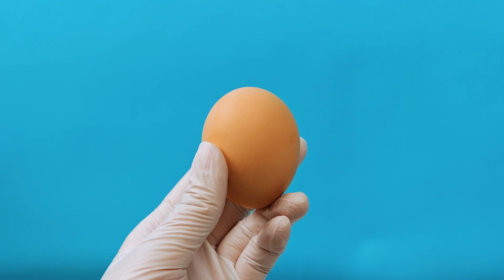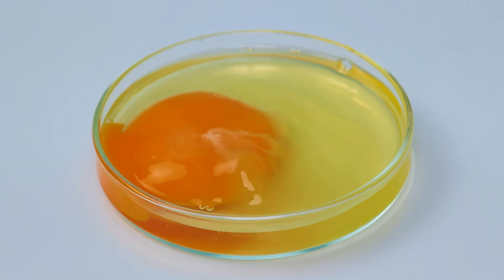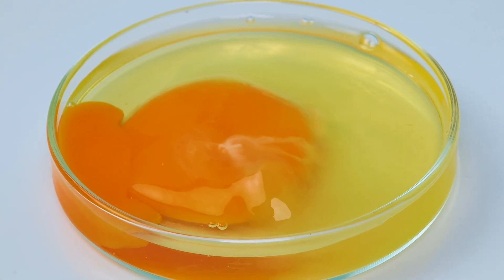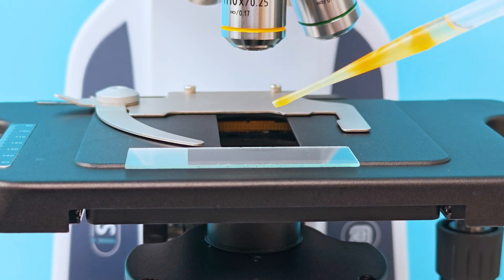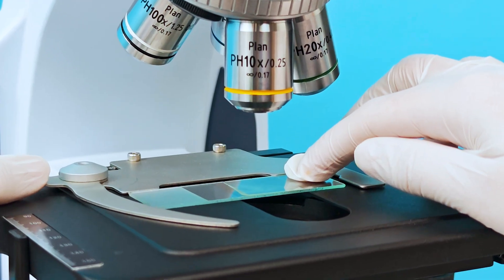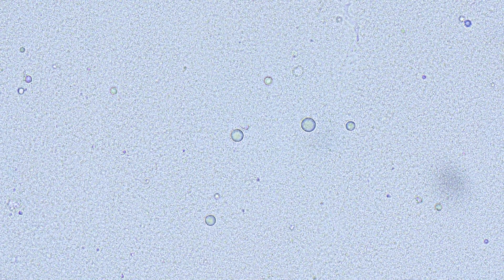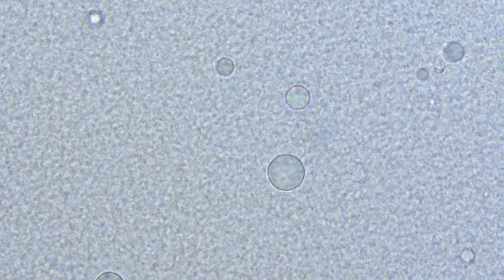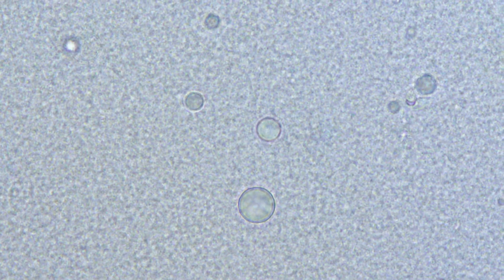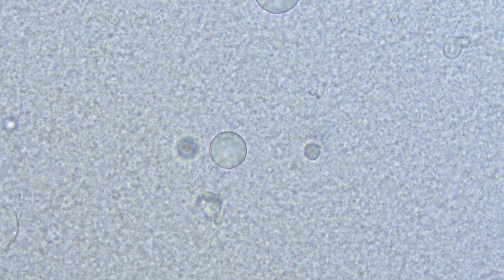Frozen egg. When frozen, the water in the egg forms crystals. These tiny ice crystals pierce through the protein network, disrupting the natural structure. Under the microscope, the egg white looks porous like torn fabric. Proteins lose their connections, forming gaps and fragmented, slimy streaks. The yolk also breaks down — lipid granules separate, floating like oil droplets in water. It feels like looking at an object decomposing from the inside.